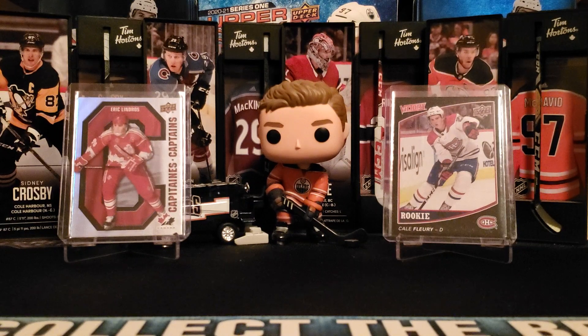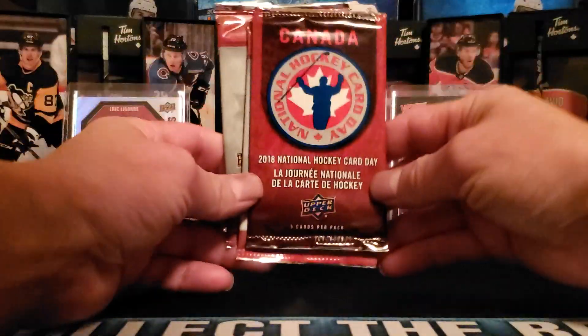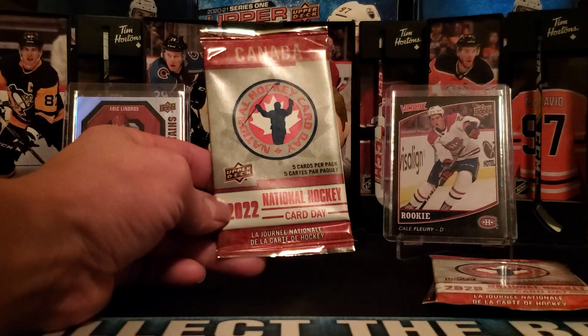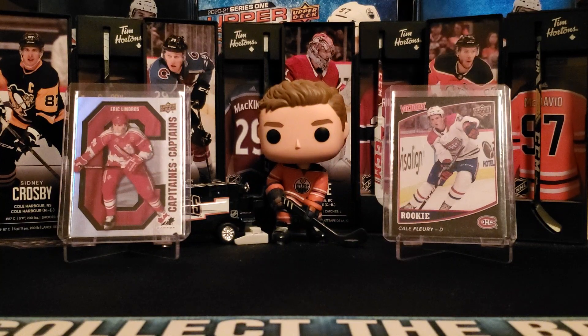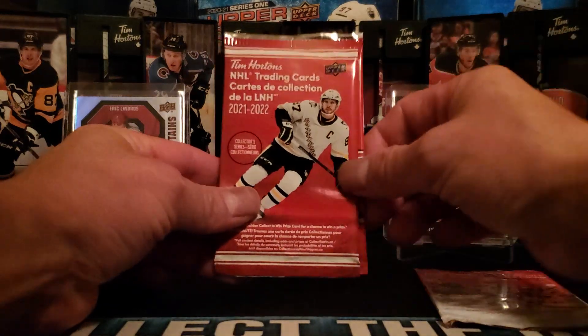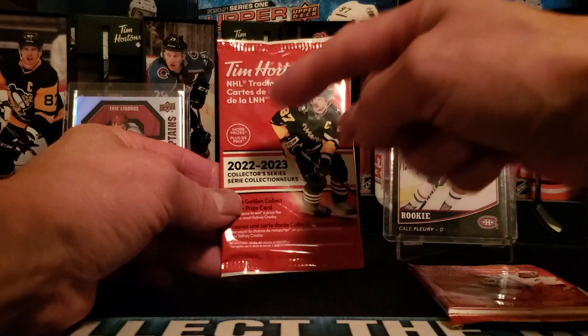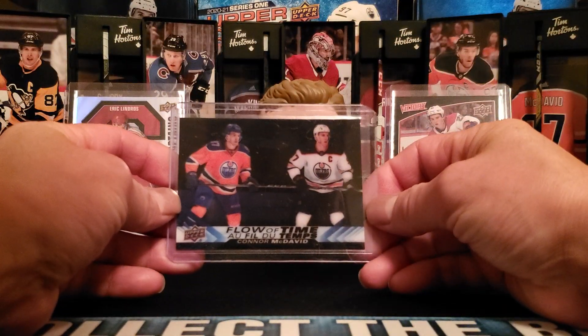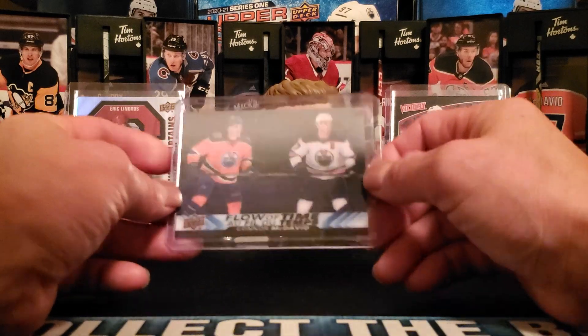In the backdrop you see Eric Lindros on the left and Kale Flury on the right — pulls from Tim Hortons and the Canadian version of National Hockey Card Day. We're going to open up the 2018 National Hockey Card Day, followed up with the 2020 — that's where a short print could come in — and the 2022 version of the National Hockey Card Day set. We'll also open three various Tim Horton sets: the Team Canada trading cards that came out 21-22, the 21-22 NHL trading cards, and the most recent 22-23.